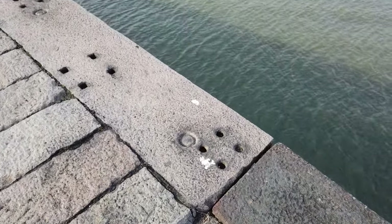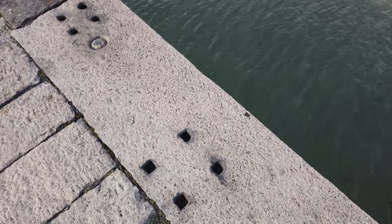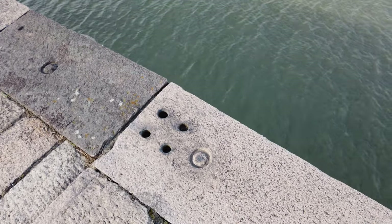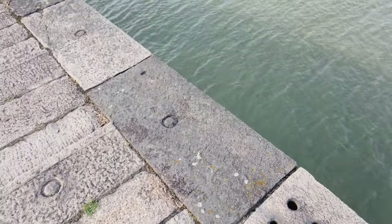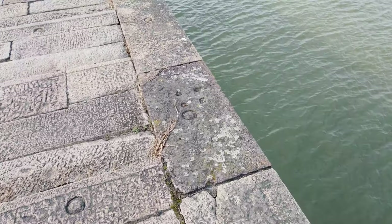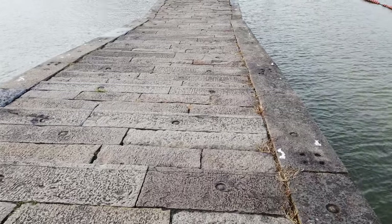I see some holes here. I don't know exactly what they're for — maybe some kind of structural feature. I guess maybe there were posts here so people could tie their boats and park for a short period, giving the laborers a break.